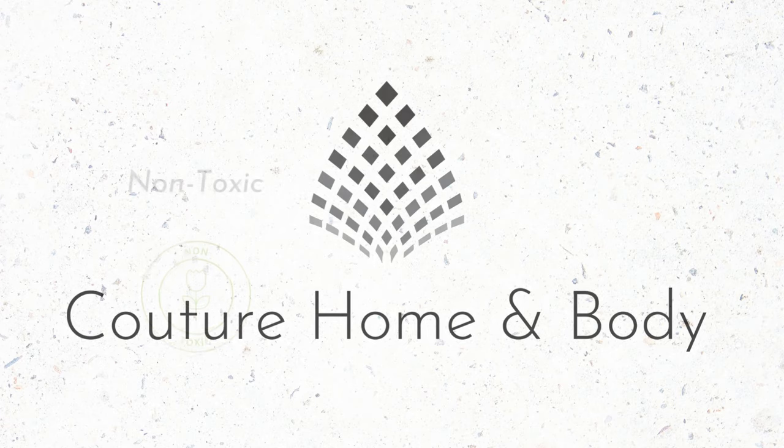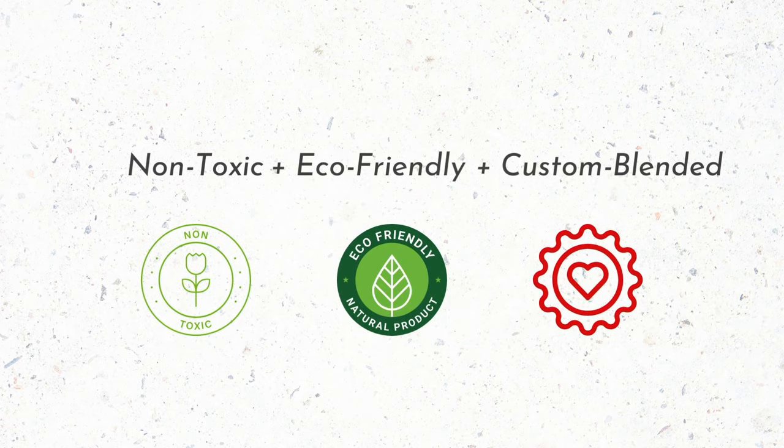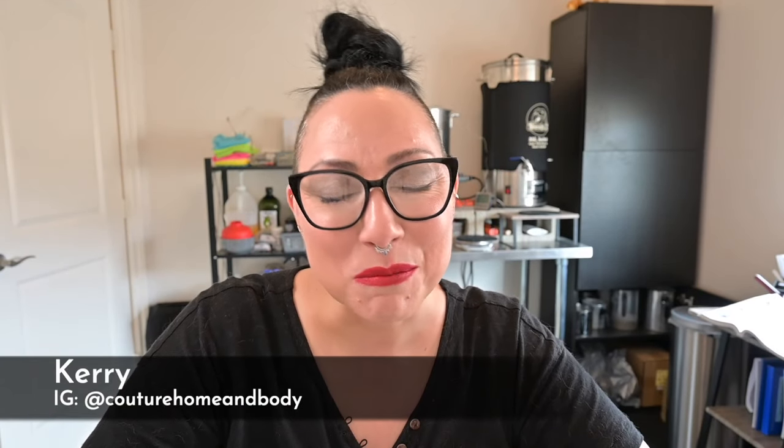Candle Science dropped seven brand new fragrance oils this month. I had to grab a few, so let's dive in and get my first impressions. Hey everybody, it's Keri. Welcome back. It has been a while since we sat down and did some first impressions, so without further ado, let's dig in.